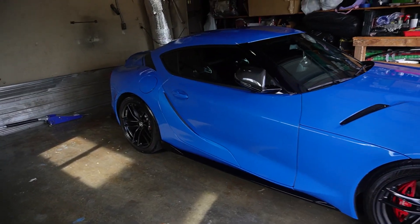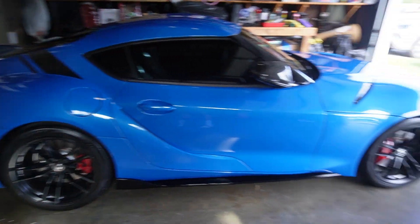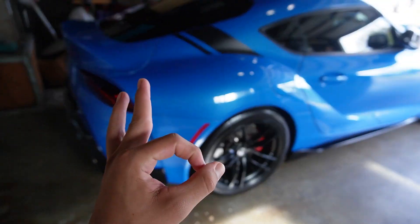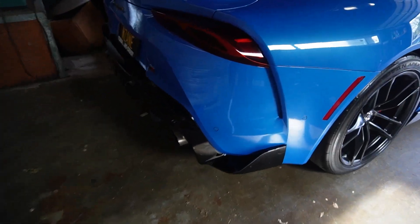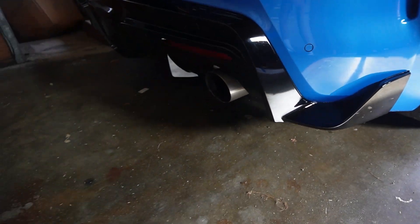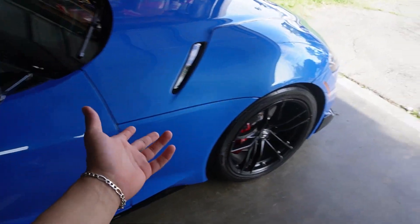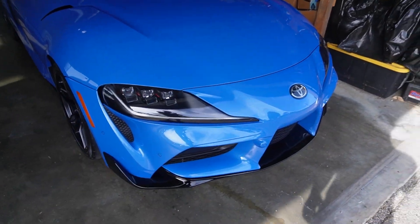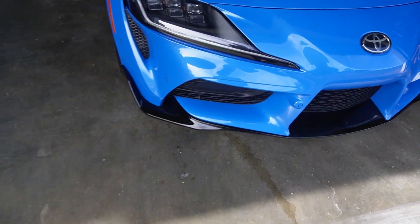Here she is again guys, all washed up. Oscar just washed her and I literally just pulled her into the garage. She is looking good — the gloss black, I can't get over it. It makes everything pop and the whole front just looks like a whole new car, even down to the lip.